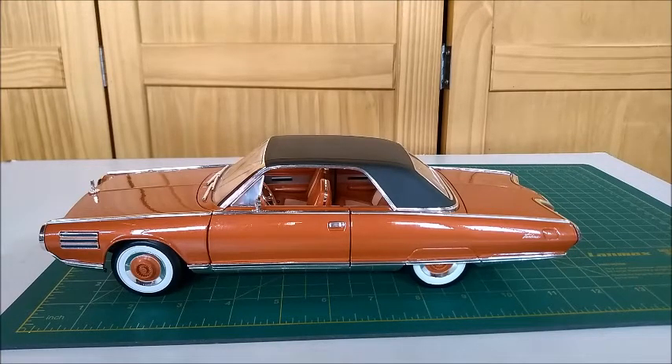This 11.5-inch long model is a 1:18 scale of that very curious and unique car that was made back in the 60s as a prototype.